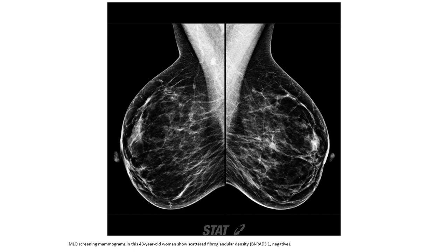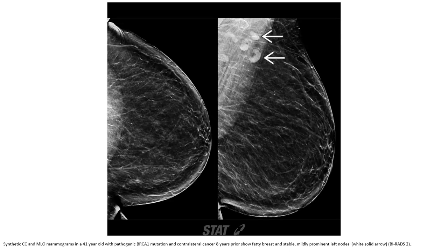Annual screening mammogram in a 43-year-old woman showing scattered fibroglandular low density. Existing and normal mammogram in a 41-year-old with predominantly glandular tissue.